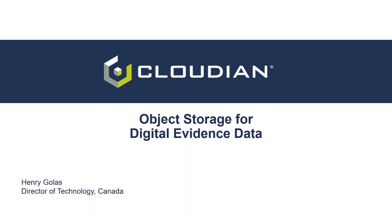Thank you very much, Renee. Good morning, everyone. My name is Henry Golas. I'm the Director of Technology for Cloudian Canada, and today I'm going to be focusing our conversation around object storage for digital evidence data.